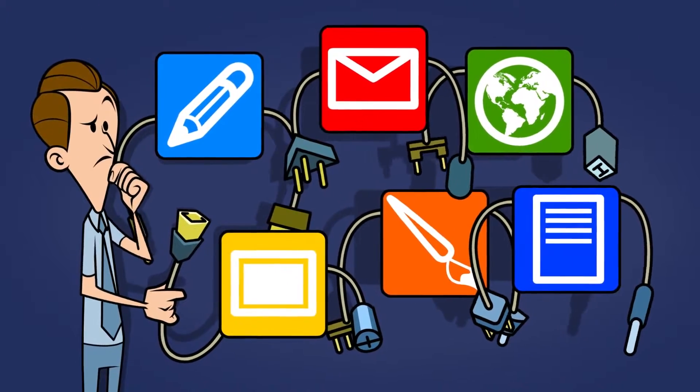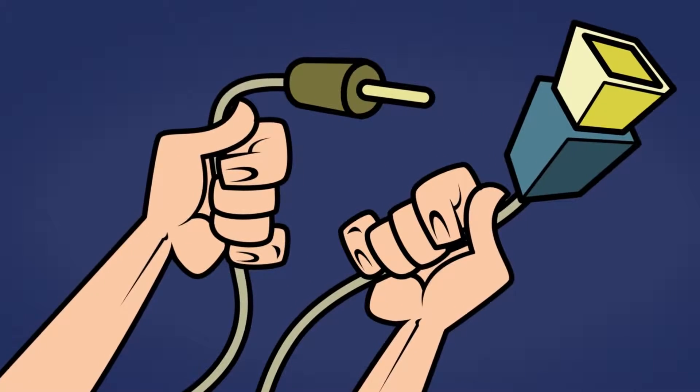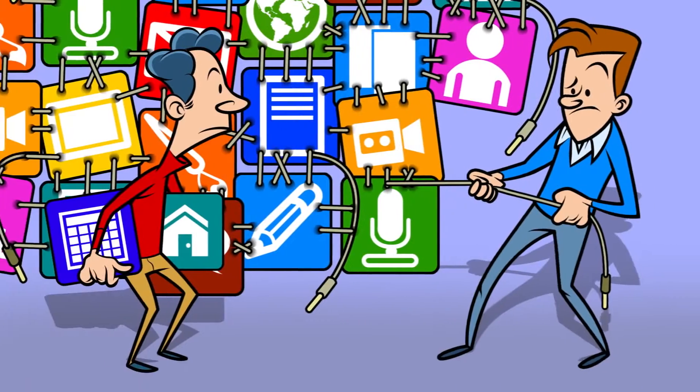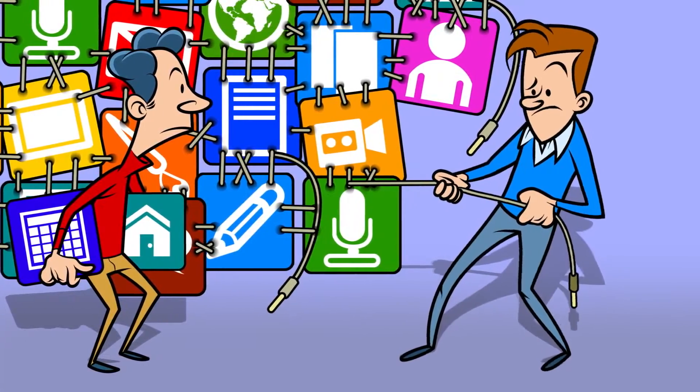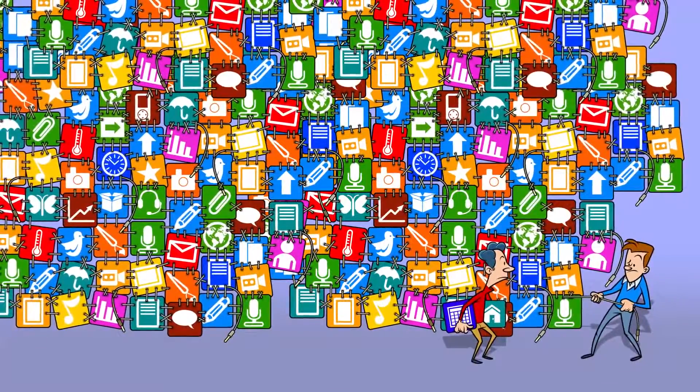But just as he started installing, he realized that those applications were designed to run standalone. And sharing information is the name of the game, so he had to hire a couple of programmers to stitch together the software no matter what. But days went by, and the system just kept growing stitch by stitch.